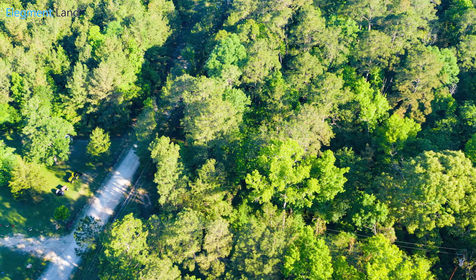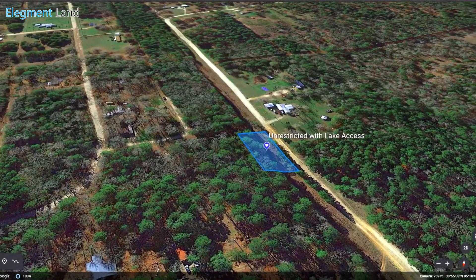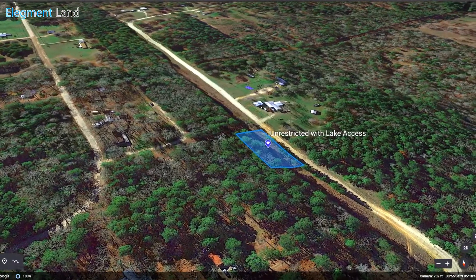There's so much to do around Trinity — let's go have some fun and then come back and learn some details about this beautiful 7,791 square foot property.